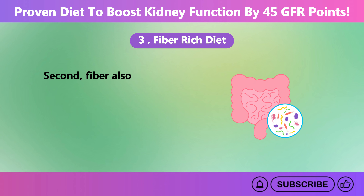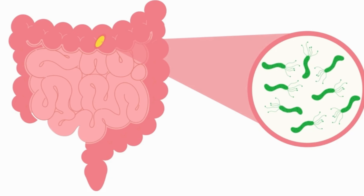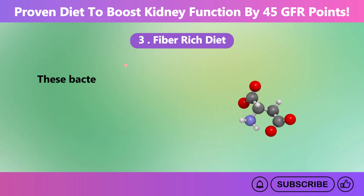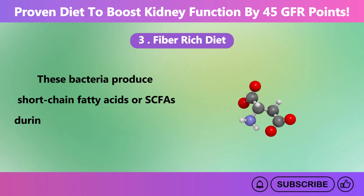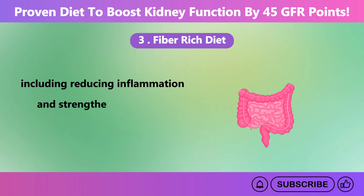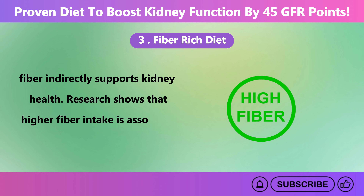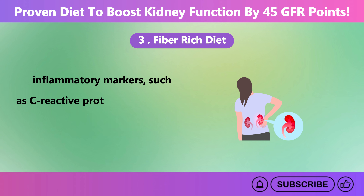Fiber also plays a vital role in promoting healthy gut bacteria. When you consume plenty of fiber, beneficial bacteria flourish in the gut. These bacteria produce short-chain fatty acids, or SCFAs, during fermentation, which offer numerous health benefits, including reducing inflammation and strengthening the gut barrier. By lowering inflammation throughout the body, fiber indirectly supports kidney health. Research shows that higher fiber intake is associated with reduced levels of inflammatory markers, such as C-reactive protein.